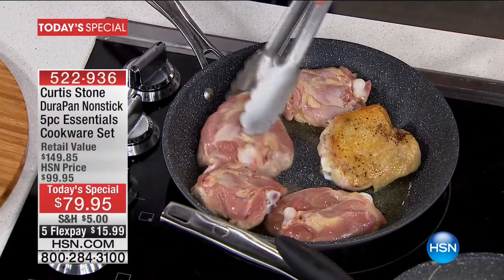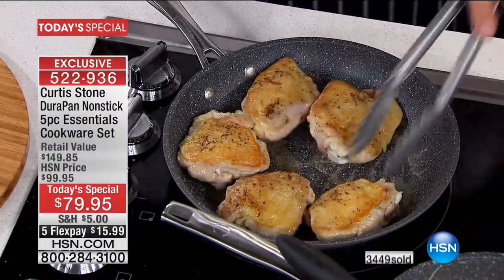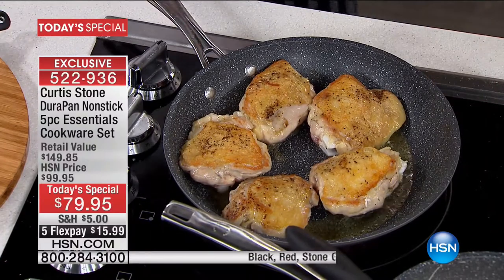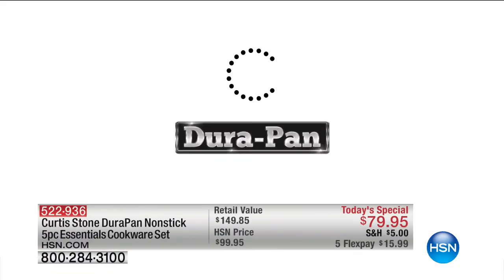Okay Chef, if anyone at home does not have DuraPan, they're saying, wait — he's using a metal utensil on a nonstick pan. Isn't it nice that you can use that? You don't have to worry about scratching the pan, and you can get that beautiful caramelization. Now, the thing about the DuraPan — I'm going to show an animation so you understand exactly how it's made, because when you understand that, you'll know the quality.